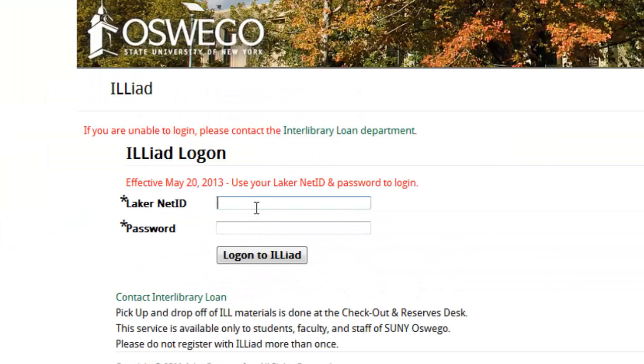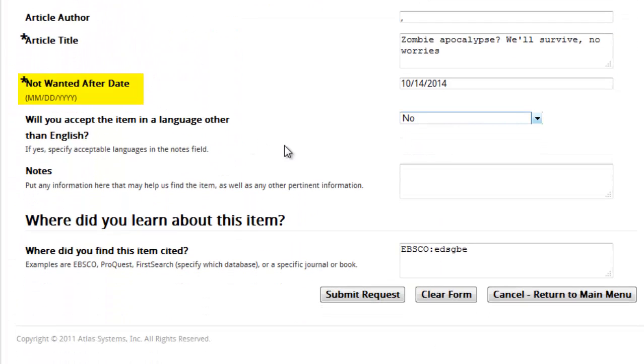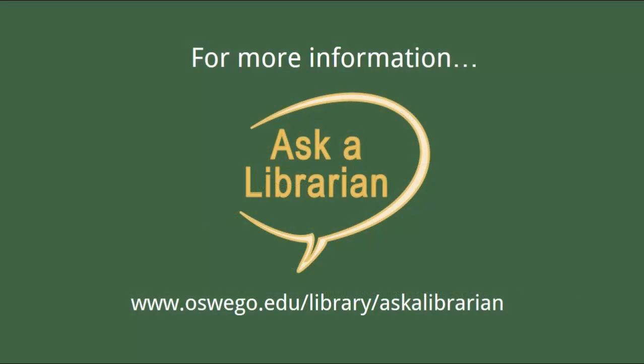Select the Request This Item Through Interlibrary Loan link. Log into ILLiad with your LakerNet ID and password. The form is filled out and all you need to do is make sure that you select an appropriate Not Wanted After Date. While we cannot guarantee that we can get every item you request, Interlibrary Loan will do an exhaustive search. If you have any questions about Interlibrary Loan, please feel free to ask a librarian.